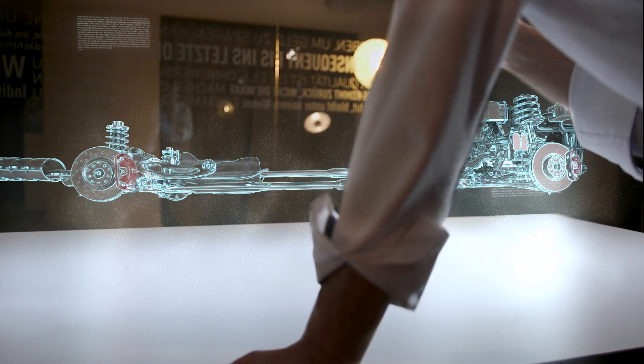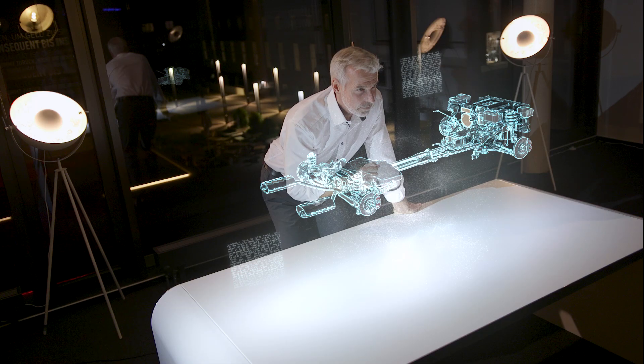By using new types of steel, optimized part geometries, and modern forging operations, considerable weight savings can be achieved.